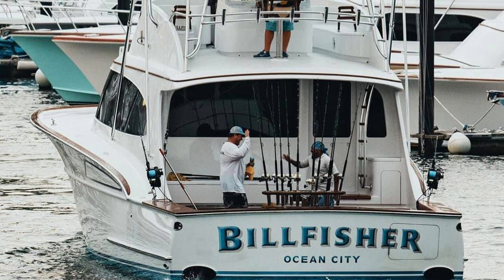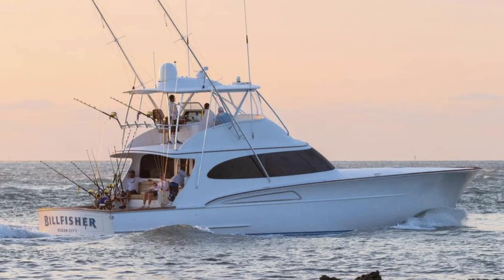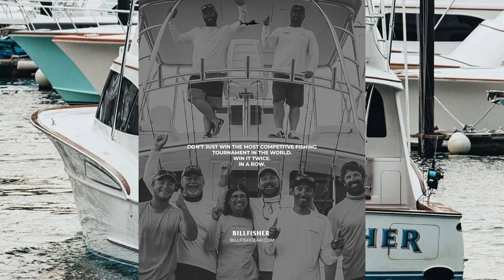A few years later I was actually in Wanchese, North Carolina, visiting the yard with John Bayless. They had just completely redone the Agitator, which at the time was a 52-foot Scarborough boat. It was gorgeous. And as most of us know, they went on to win the Costa Rica Triple Crown Championship two years in a row — just complete domination. Since then I've just been very much fascinated with this team and how they operate.